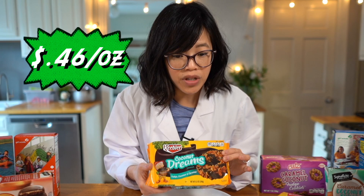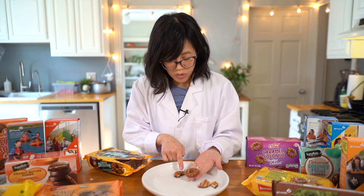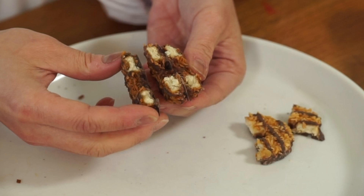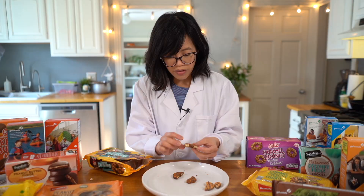The first dupe is the Keebler brand, coming in at 46 cents an ounce — 22 cents on sale. This one does look more like the Little Brownie Bakers, which shouldn't be a surprise since it's a subsidiary of Keebler. Breaking it open, the interior looks pretty similar too, although the cookie ratio looks a little bit higher — maybe a little bit more like the ABC.